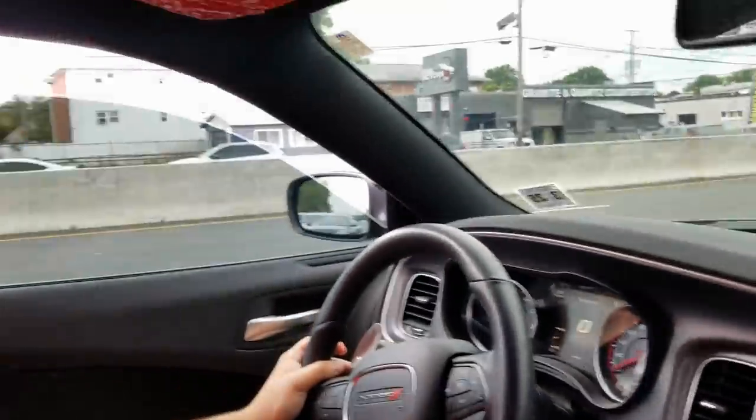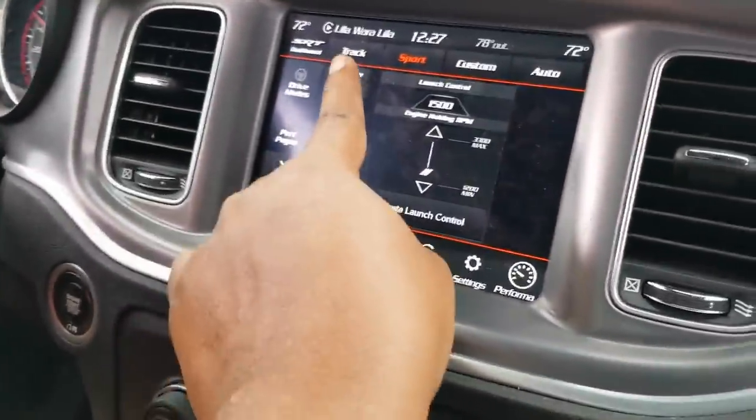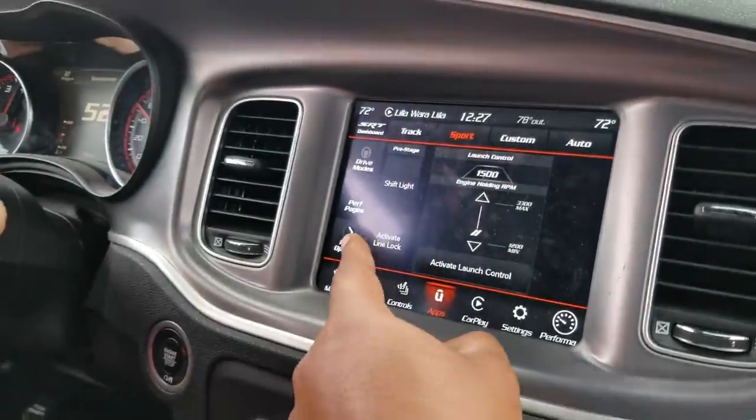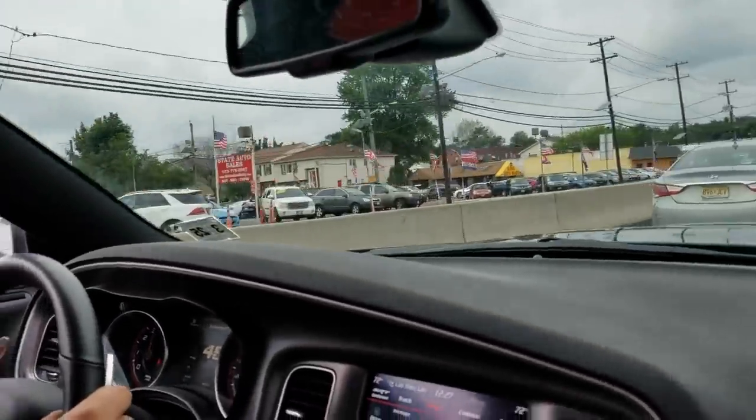He took the traction off — here we go! Still grips because he's got 305s all around on the wide body. I love the transmission though, the way it shifts — that's what sold me on the car. You have all the options from the Hellcat: track, sport, custom. And you've got the big Brembo brakes — they ain't gonna let you go.